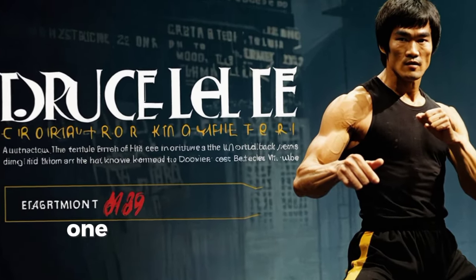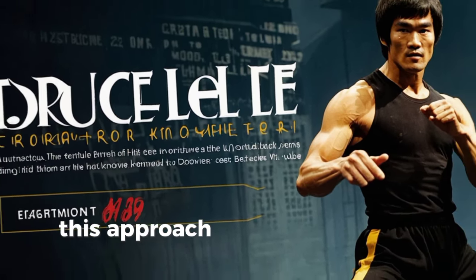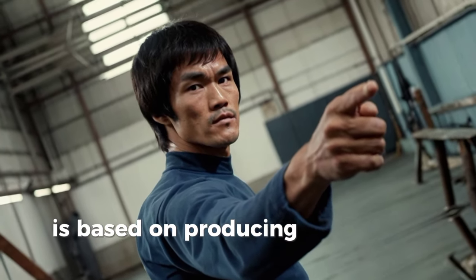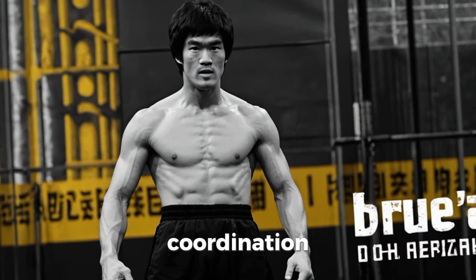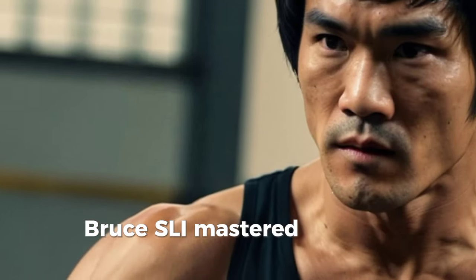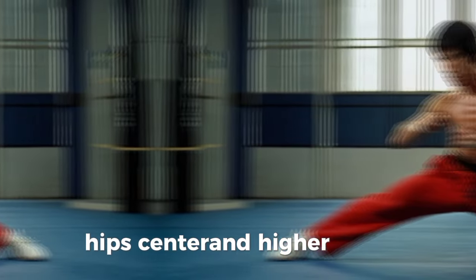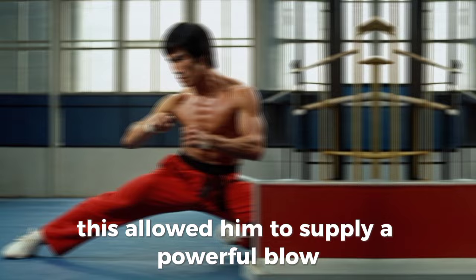One of the techniques Bruce Lee was known for is the one-inch punch. This technique demonstrates his remarkable power and efficiency. The one-inch punch is based on generating maximum force over a very short distance. This requires precise timing, coordination, and the ability to recruit multiple muscle groups simultaneously. Bruce Lee mastered this through relentless practice and a deep understanding of biomechanics. When performing the one-inch punch, he engaged his legs, hips, core, and upper body in a perfectly synchronized movement, allowing him to deliver a powerful blow with minimal movement.